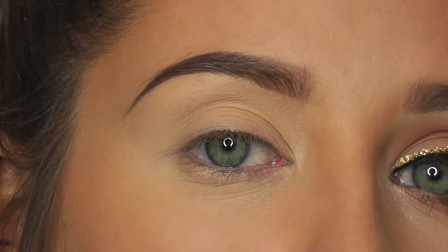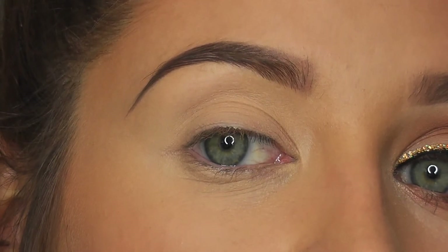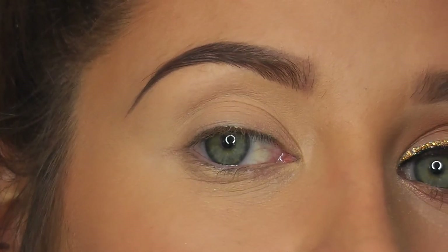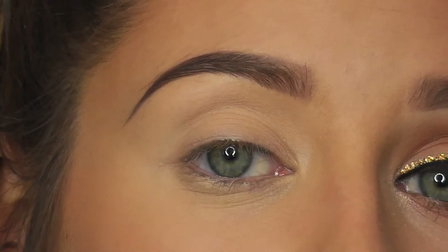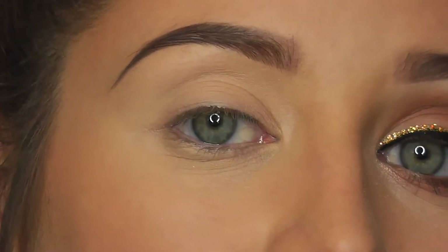I've already primed my eye by blending a concealer on the eyelid and setting that with a cream shadow. This just makes sure you have a nice even base to work with — it's going to make your eyeshadow last the whole day, make it easier to blend, and it's going to prevent creasing as well.